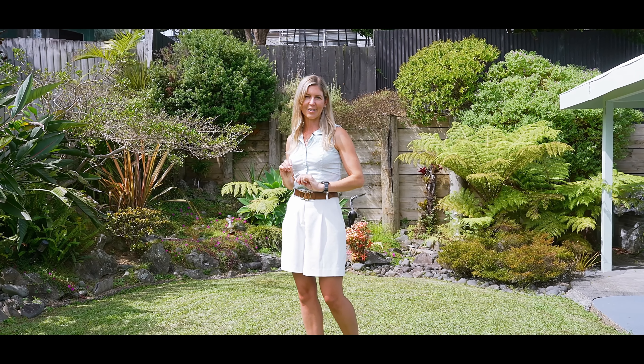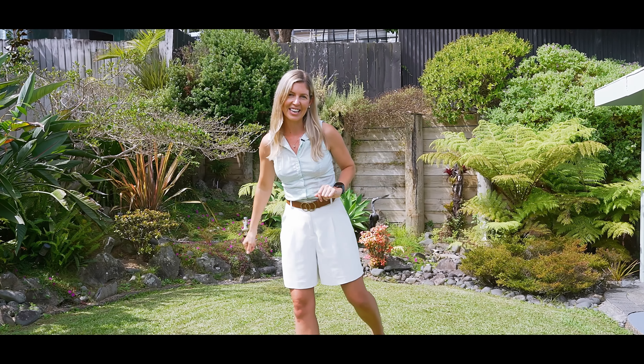I'm Anita Dobson from Harcourts on the sunny Hibiscus Coast. Let's go check it out.